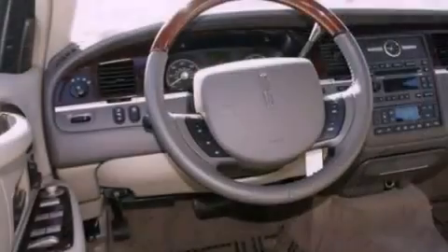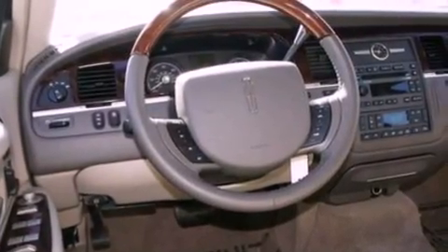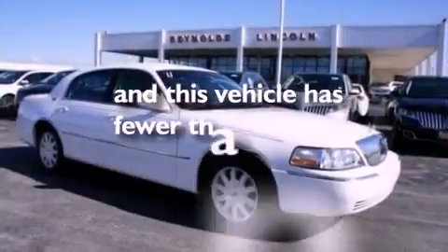Also included are a security system, privacy glass, a traction control system, front and rear reading lights, and this vehicle has fewer than 22,000 miles on the odometer.